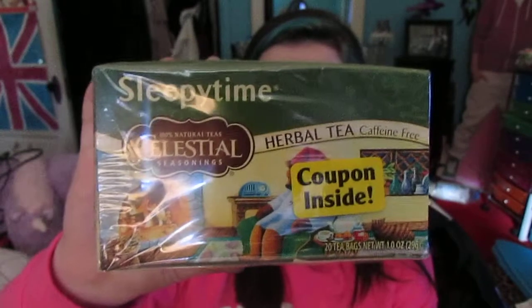Moving into miscellaneous items, I first have my Sleepytime Tea — I got this in my stocking. It tastes really good with brown sugar and milk. It doesn't really make me sleepy, but it's caffeine free and just tastes really good.